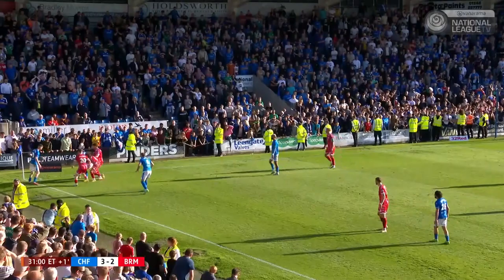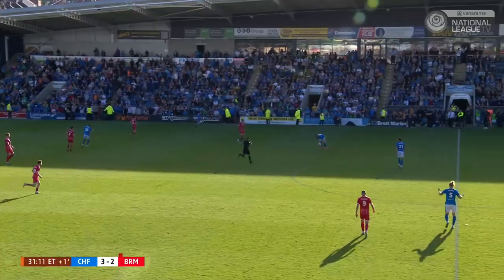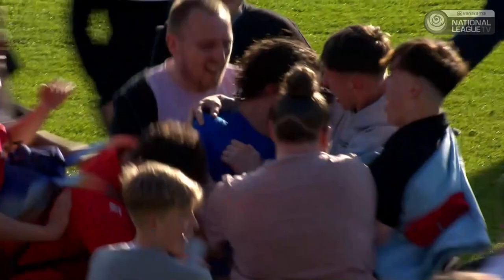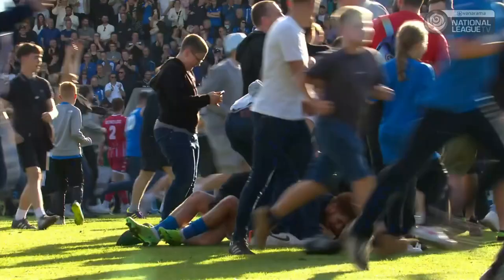Maguire. Time is now up. Banks opting to keep possession wisely enough. And there it is — Chesterfield are on their way to Wembley. Paul Cook has put them on the brink of a return to the EFL. Will it be third time lucky in the playoffs for the Spyrites, who seem to have timed their run of form to perfection? They did this one the hard way.